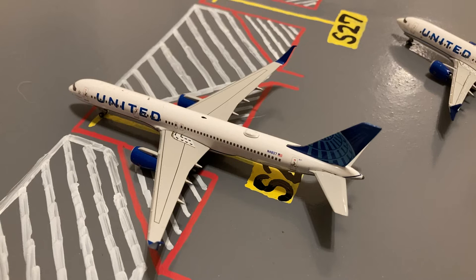Here at gate S26, or Sierra 26, we have this United 757-200. This is in their Blue Evolution slash new livery. Earlier today he came in on a flight from Eagle, Colorado and later today he'll be loading up passengers for a flight out to Denver.